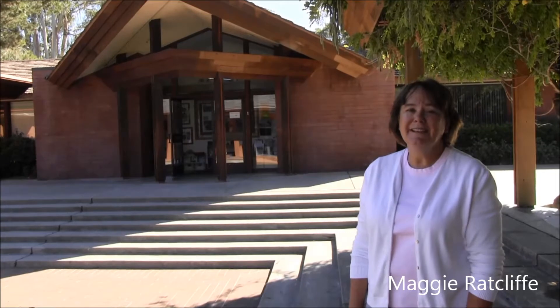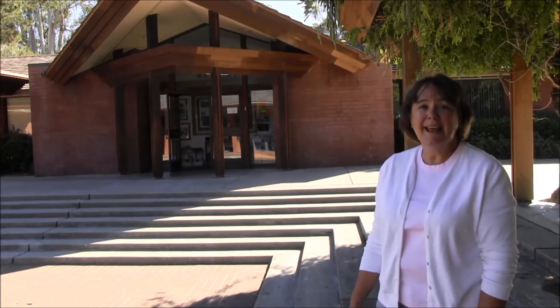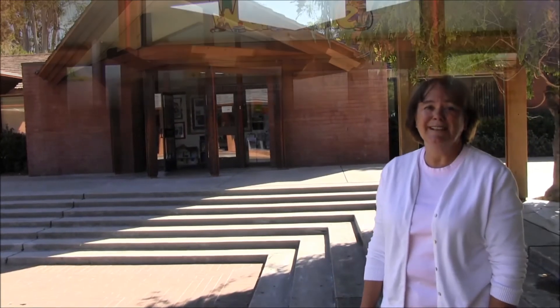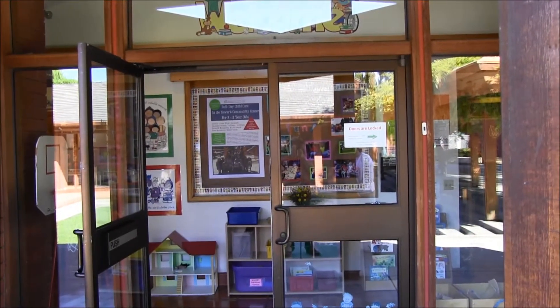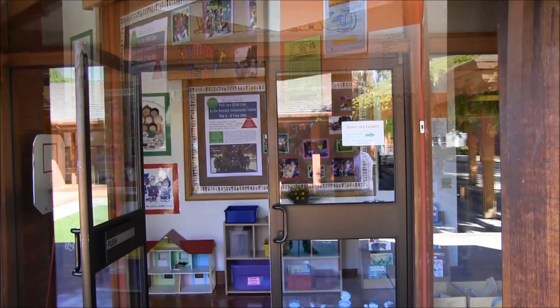Hi, my name is Maggie and I'd like to welcome you to the City of Newark's Child Care Program. We're located at the Newark Community Center, 35501 Cedar Boulevard. This is where the parents come to drop off their children. We're open from 7 a.m. until 6 p.m., Monday through Friday.